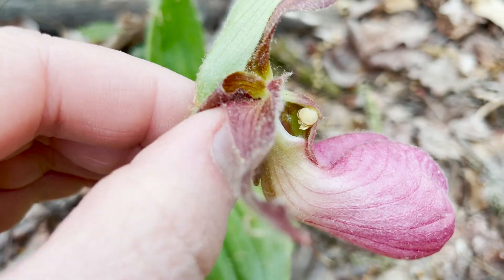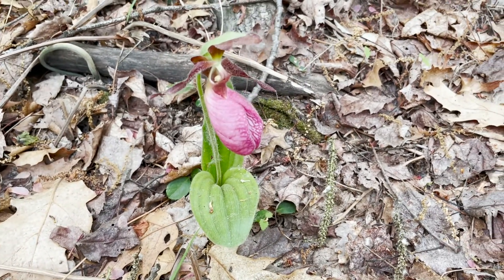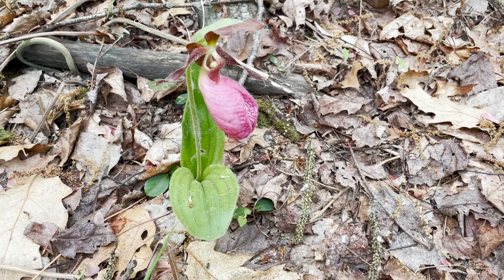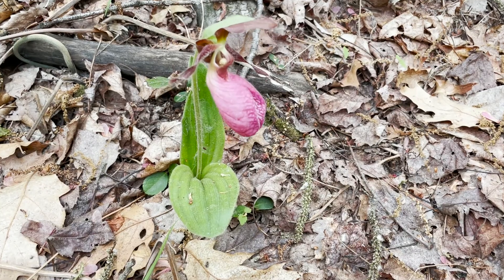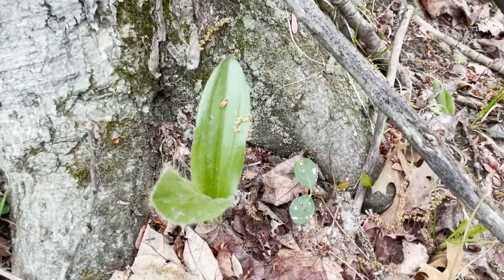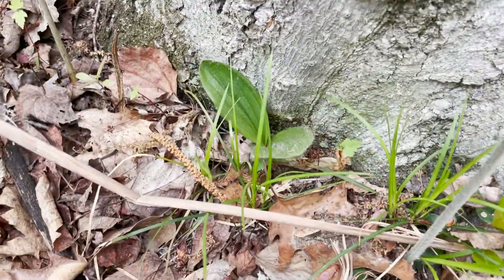Once the plant matures, the fungus will extract nutrients from the orchid roots. So this is a typical symbiotic relationship between orchids and soil fungi, and it's why it's important not to dig up and try to transplant this and many other orchid species. It's why they're not propagated for sale — it's very tricky to replicate that symbiotic relationship during cultivation.